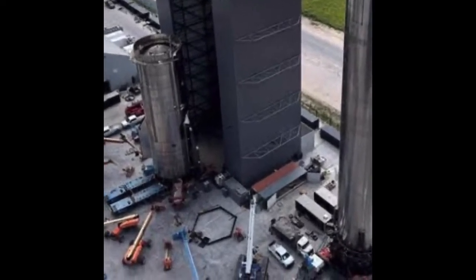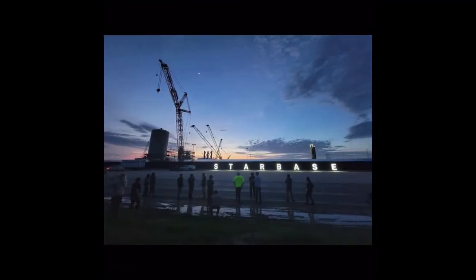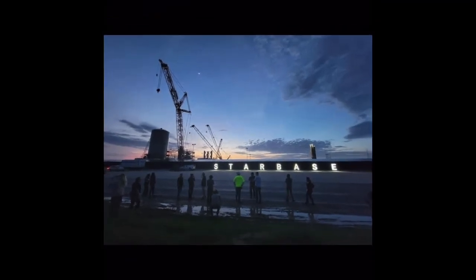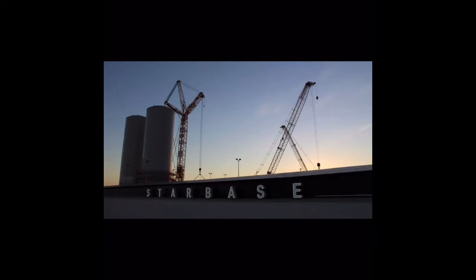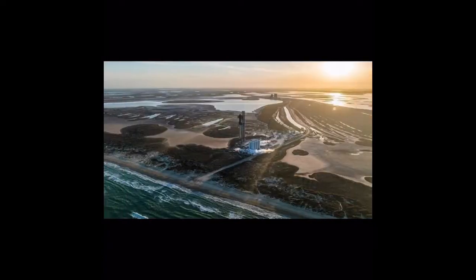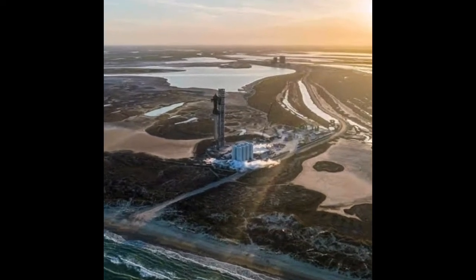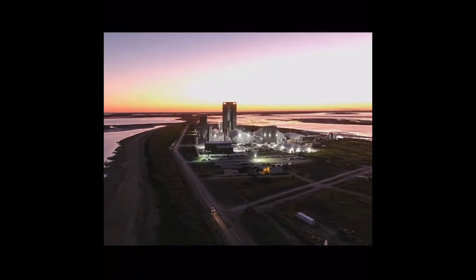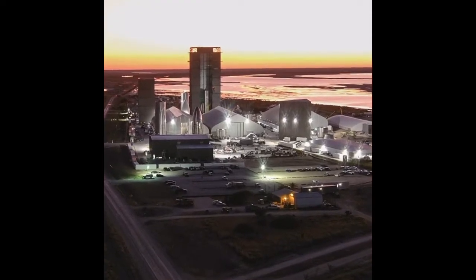Preparations for the static fire campaign, eventual stacking of Ship 24 atop Booster 7, and the path to launch also include continuous work on Stage 0, which Musk has often mentioned is more complex than the actual vehicles. The propellant loading systems of the orbital site are mostly complete, with SpaceX performing a cryogenic proof test of a full stack back in March. In addition, there have been numerous propellant deliveries to the orbital tank farm, including many liquid methane trucks, pointing to the system being placed in a readiness state.